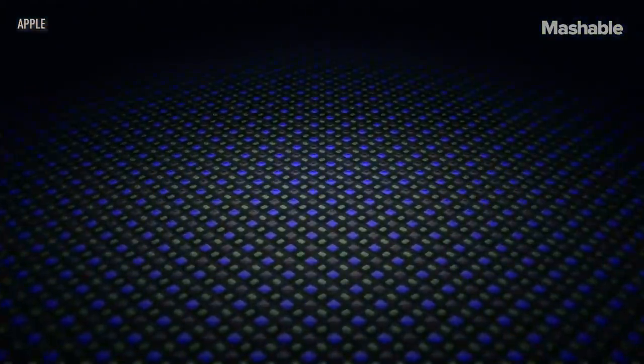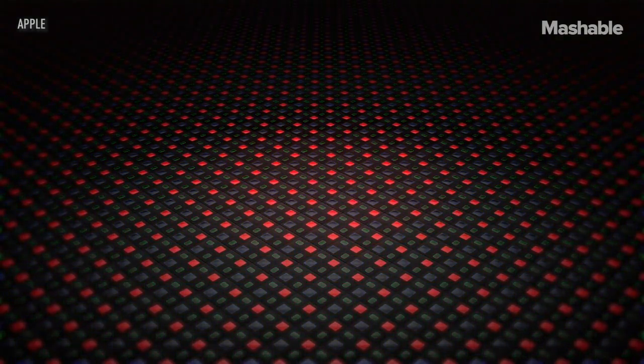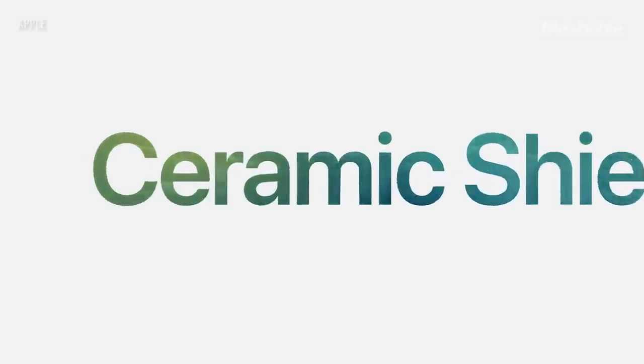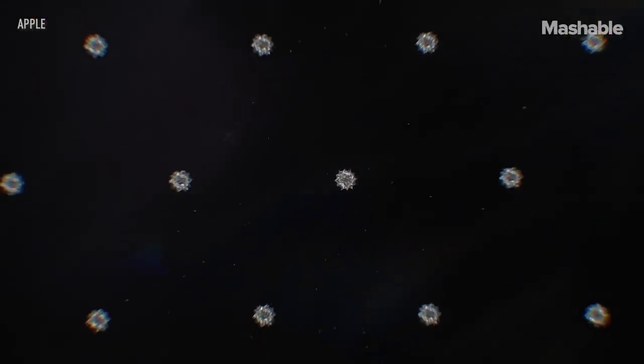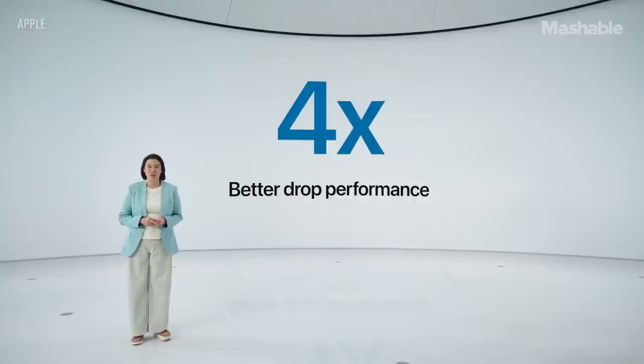Each OLED pixel has its own light, which can be individually controlled, giving us pixel precision, brightness, rich colors, and an amazing 2 million to 1 contrast ratio. Ceramic Shield goes beyond glass by adding a new high-temperature crystallization step, which grows nano-ceramic crystals within the glass matrix to dramatically improve toughness — four times better drop performance.